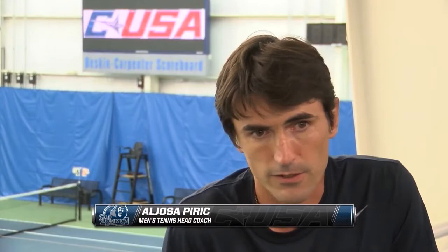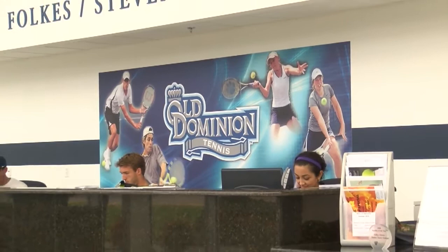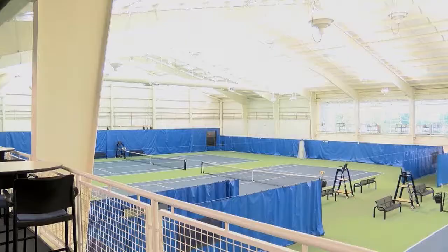Very lucky to be able to call this home. This facility is probably one of the nicest in the nation, and it definitely helps when it comes to recruiting. It gives us a home away from rain and wind when we need it. We use it to the best of our ability to sell the school, sell the program, and host different types of championships throughout the year.